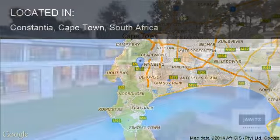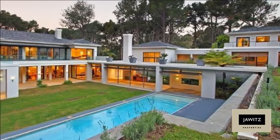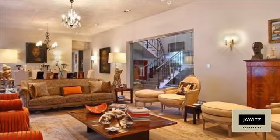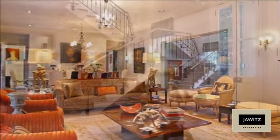This Upper Constantia property offers a main house comprising of five bedrooms, all en suite, utilizing glass and concrete to create a very special rustic type feel and natural ambience, flowing seamlessly to the various reception rooms.